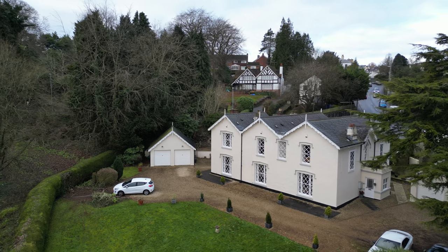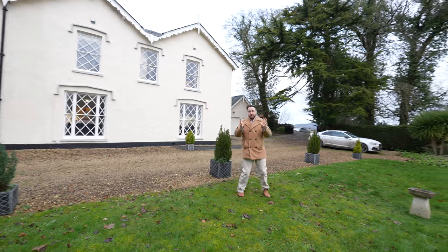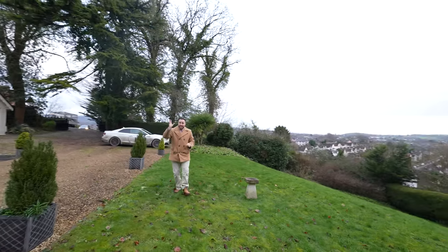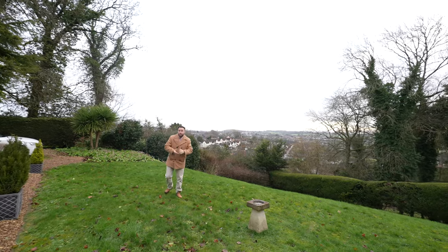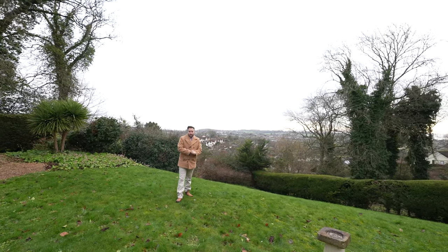What I love most about this property is that for a two-bedroom apartment the rooms are really generous in proportions. You've also got the added benefit of two parking spaces and a garage, which is rare for an apartment, and with views like this and beautiful communal gardens, what more could you want? If you'd like to arrange a viewing, get in touch with one of the team and we'll get it sorted for you.